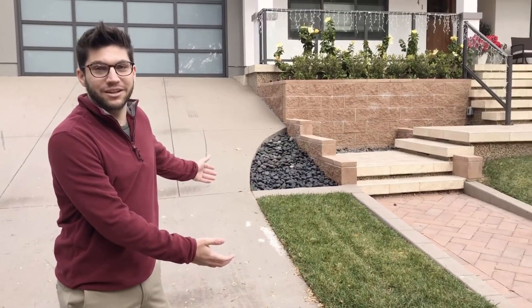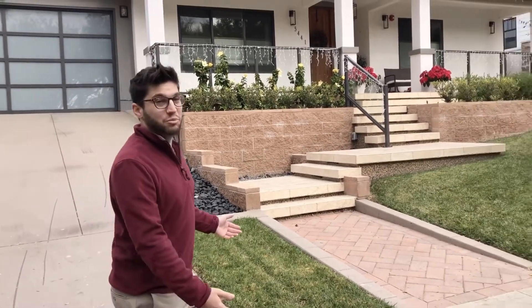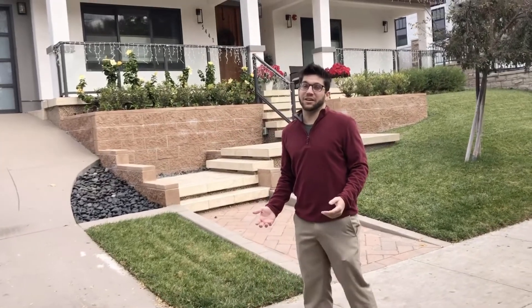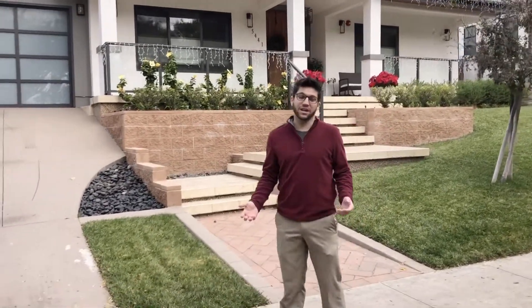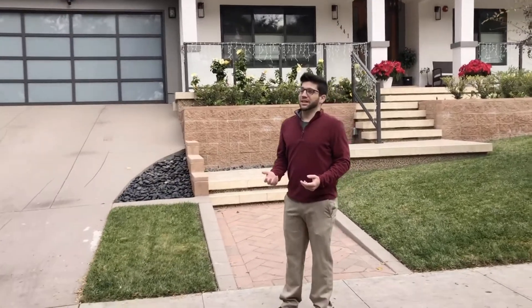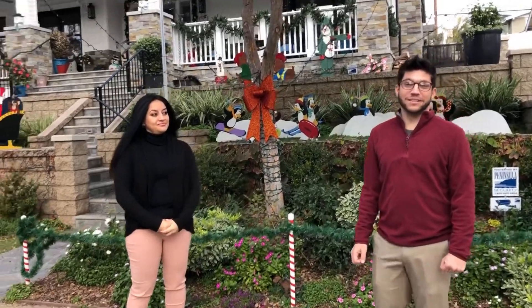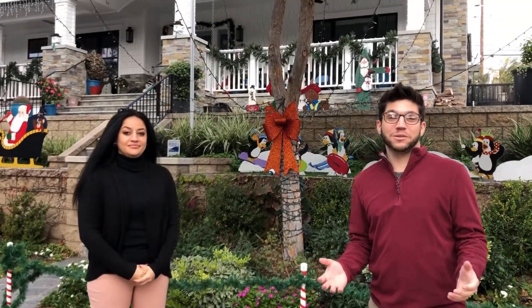Speaking of decorations, let's move right into curb appeal. Now what exactly is curb appeal? Standing here on the curb, the first things you see when you look at a house might be a fresh-cut lawn, some new paint, and nice light features to brighten up the outside of your house — especially when someone's driving by at night. Another thing visible from the curb is maybe a new door, freshly painted or even a color change to really make the house pop. During the holidays, a lot of people decorate the outside of their house with Christmas lights.